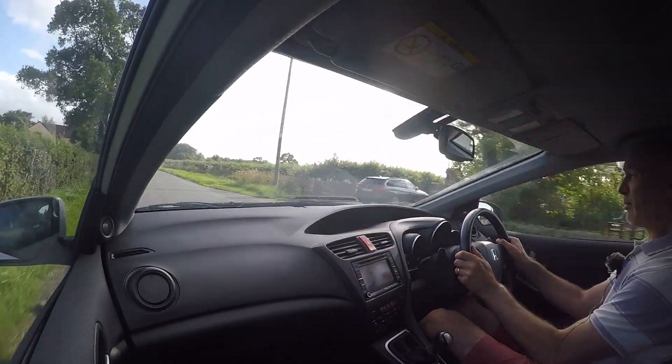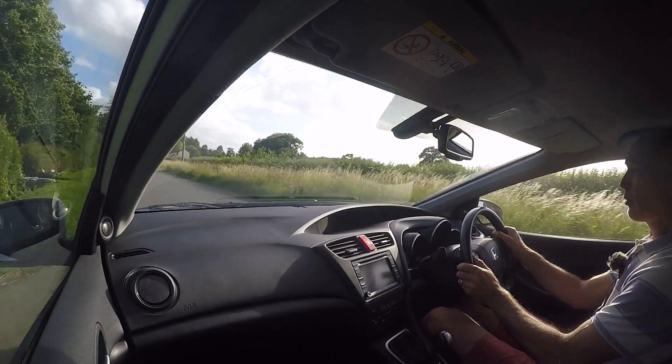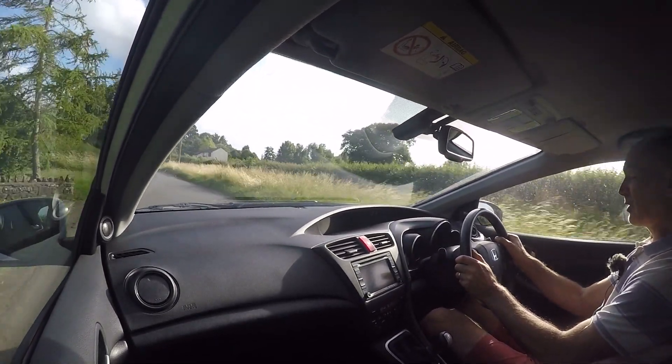The road test is done on the same road test route as any prospective buyer would go on. Hopefully that way it will be representative of what you'd feel yourself should you be offered a test drive in the car.